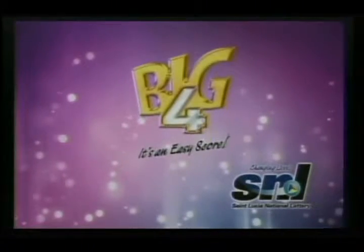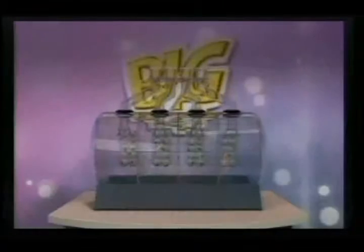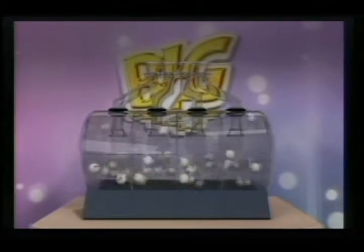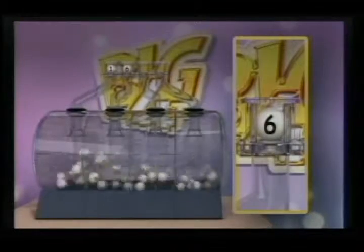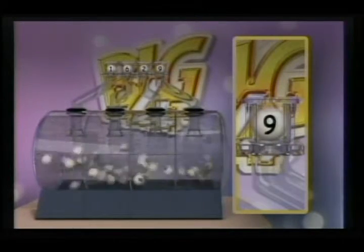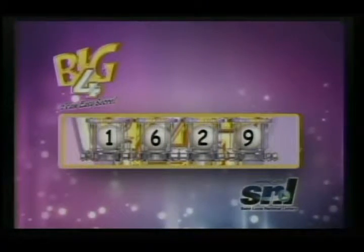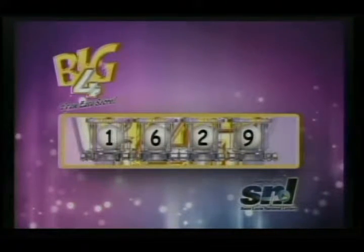Take a bet with your chosen four. A big bet means a big score with Big Four. The winning numbers are: one, six, two, nine. Again, the numbers needed to win are one, six, two, nine. Big Four — it's an easy score.